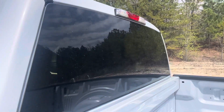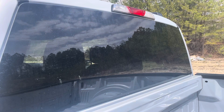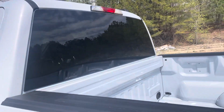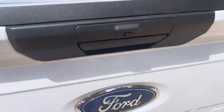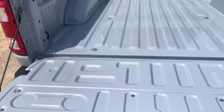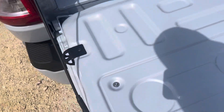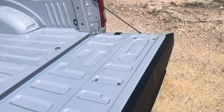This truck doesn't have the sliding back glass — I don't believe that's an option on the XL or STX. But it does have the defroster. Got your backup camera. This truck does not have the bed utility package or the inverter — that's a really expensive option — but it does come with the coveted tie-down slash bottle openers, so that's cool.